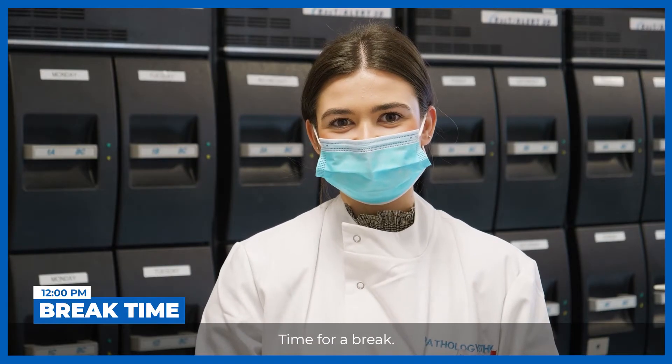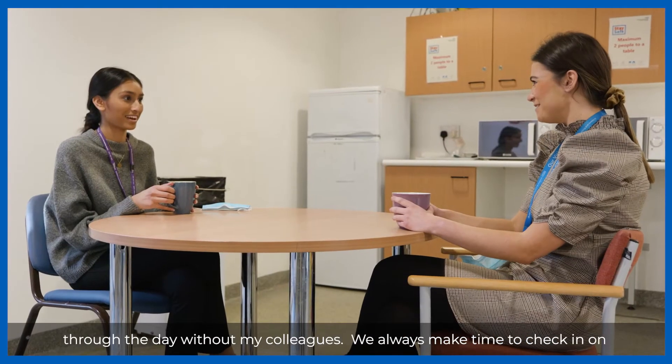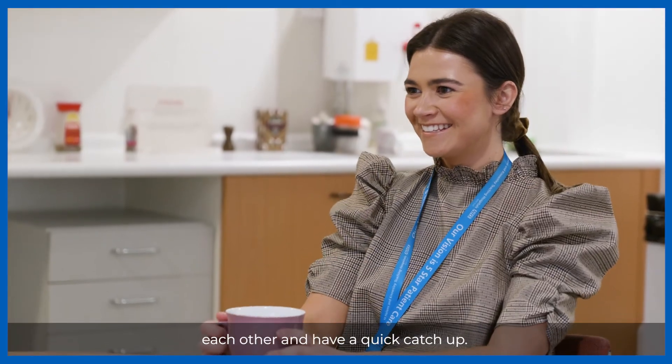Time for a break. I love working in a fast-paced and challenging environment, but I couldn't get through the day without my colleagues. We always make time to check in on each other and have a quick catch up.